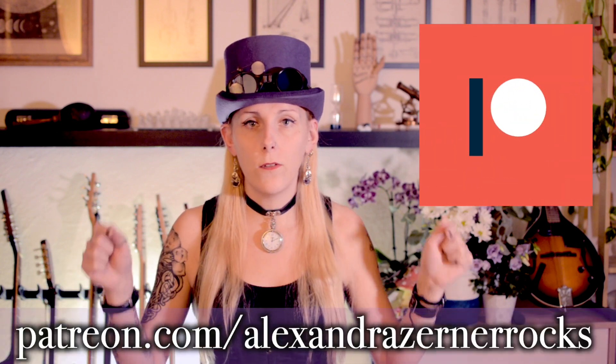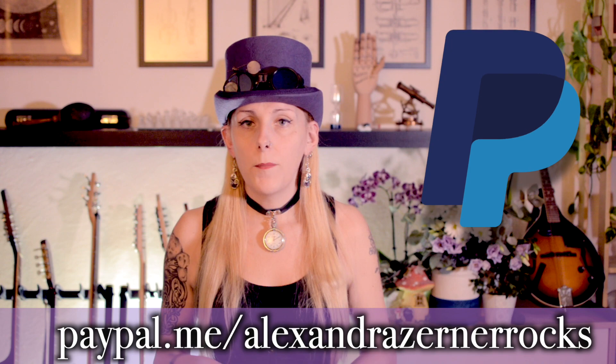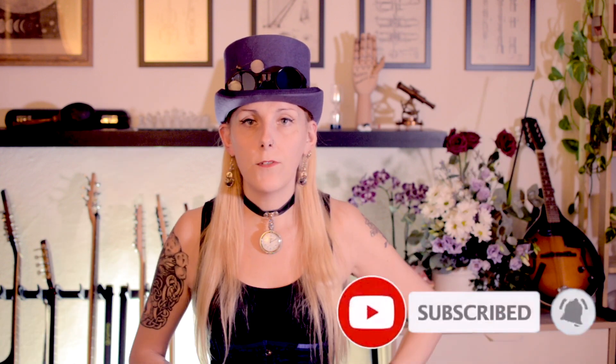That's everything for this episode — I hope you liked it. Thanks for watching, and if you want your questions answered by me, write them down in the comments below. If you like what I do, consider supporting me on Patreon via the link in the description, where you can get access to tabs, audio downloads, exclusive materials, and membership starting as low as three dollars per month. You can also support the channel via YouTube membership by clicking the Join button below. If you wish to support with a single donation, use the PayPal Me link below. If you're a first-time viewer, please subscribe and click the bell notification button.